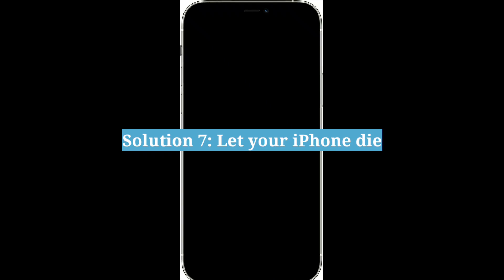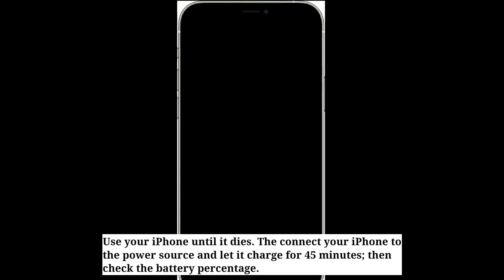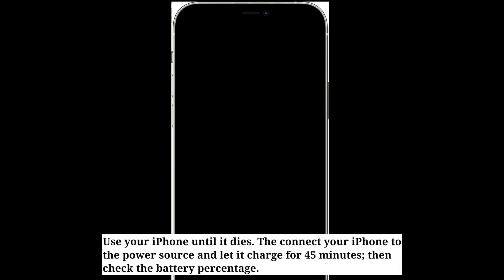Seventh solution is let your iPhone die. Use your iPhone until it dies, then connect your iPhone to the power source and let it charge for 45 minutes. Then check the battery percentage.